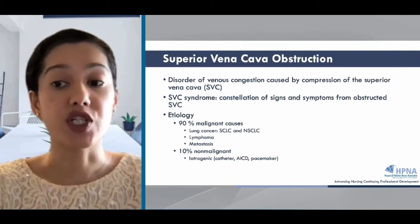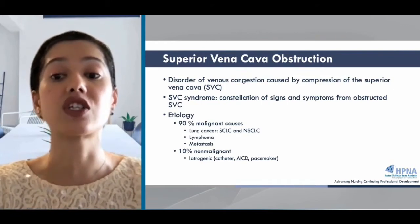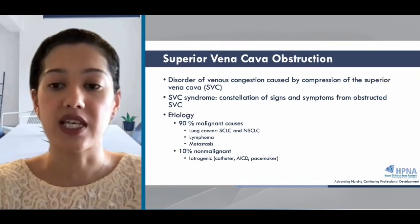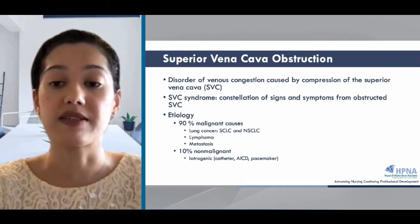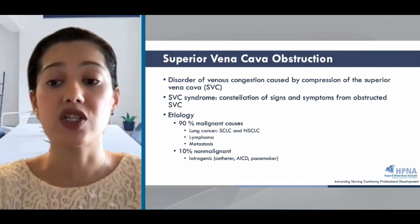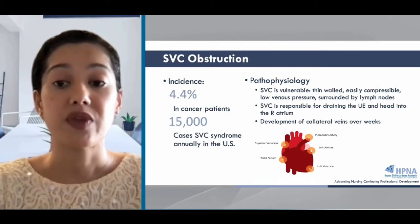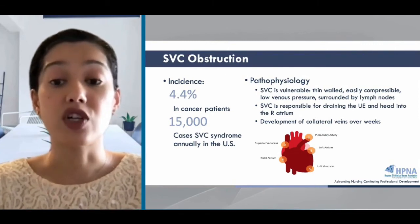Superior vena cava obstruction is a disorder of venous congestion caused by compression of the superior vena cava. The term SVC syndrome describes the constellation of signs and symptoms from an obstructed SVC. More than 90% of SVC obstruction is due to cancer. Lung cancer and lymphoma, including diffuse large cell and non-Hodgkin's lymphoma, account for about 95% of SVC obstruction cases. Less common are iatrogenic causes from a catheter or device, but these are still relevant in the cancer population since many patients have a port or long-term access for chemotherapy. The incidence of SVC obstruction is around 4% in cancer patients, with about 15,000 cases annually in the United States, and 60% of people may develop SVC obstruction before the cancer is even diagnosed.